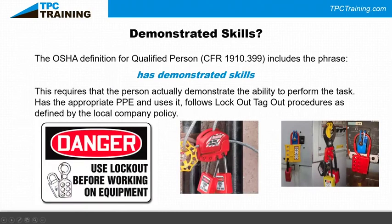OSHA's definition of a qualified person includes the phrase 'demonstrated skills,' meaning a person can actually demonstrate the ability to perform the task. Does he have the appropriate PPE? Does he follow lockout/tagout procedures as defined by company policies? Is he locking out the mechanical side? If he's not qualified as an electrician, is the qualified electrician there to properly lock out and tag out the electrical side?